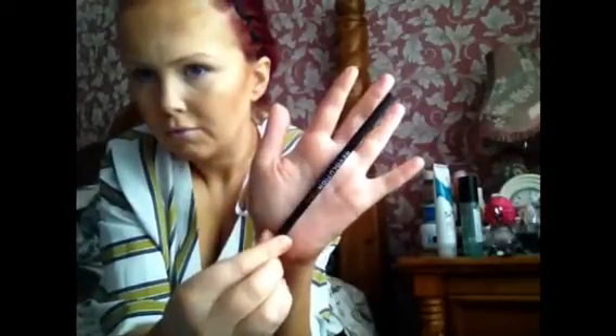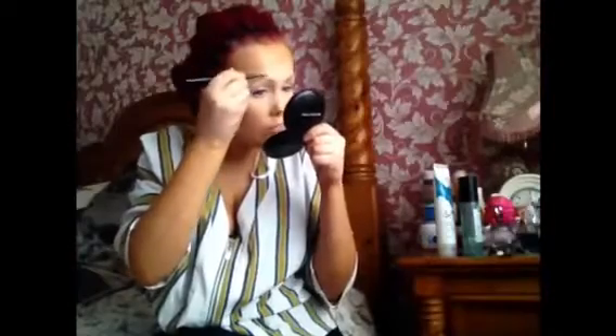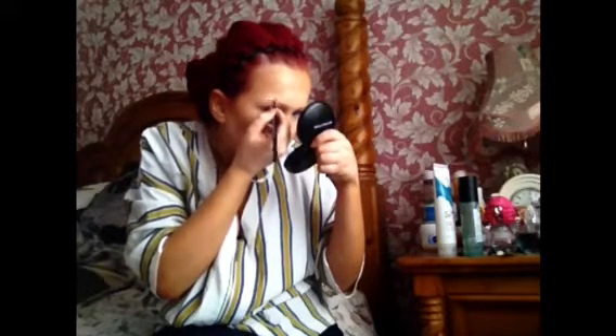I'm taking the Revolution Pro Auburn Brow Pencil — it's a micro pencil so it's really thin. I'm lightly filling in my eyebrows and creating more of a higher arch because I love that illusion. I love the look of a thin, tapered, high-arched brow — I just think it suits my face shape and eye shape much better than a straight thick eyebrow, so I like to have a thin tapered eyebrow.